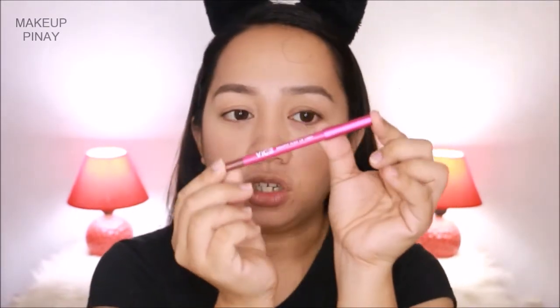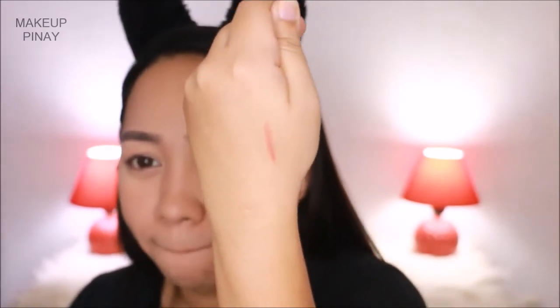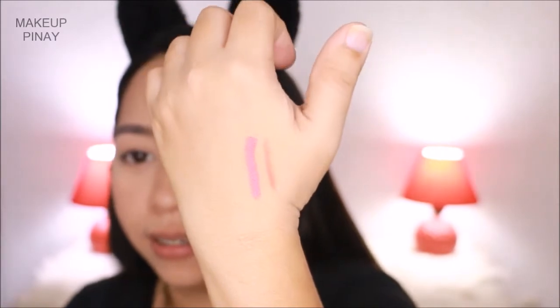Yung kanyang lip liner naka-plastic pa, which is good. Yung pinaka-lip liner niya has a matte sort of container. Tapos may color indicator siya dito sa pinaka-dulo so you would know kung anong shade niya. And maganda yung sealed niya. Let me do a quick swatch. Ito yung swatch ng pencil. Ito yung liquid lipstick. Very creamy. At ang bango-bango — para siyang vanilla. I'm excited.